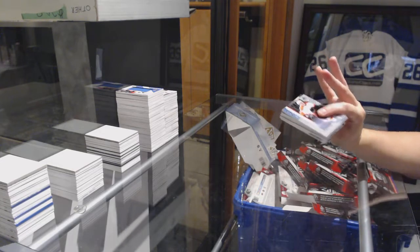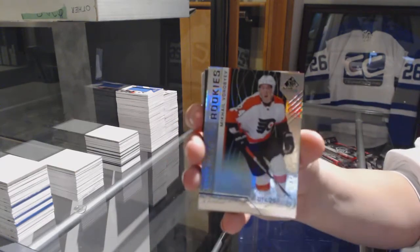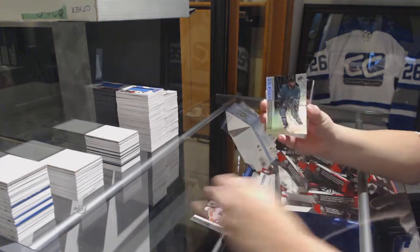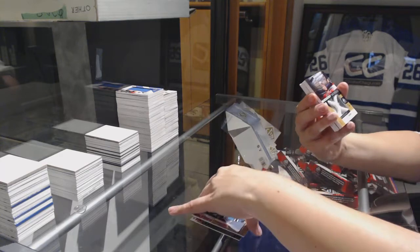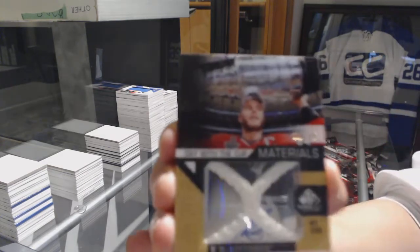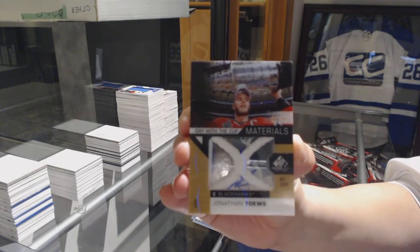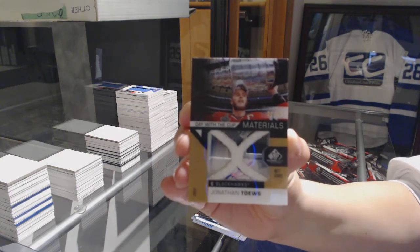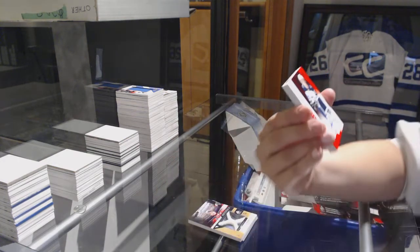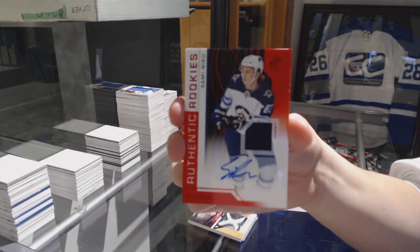Black Pack Mojo, ladies and gents. Number 297 for the Flyers, Mikhail Grabovski. Number 296, Rourke Chartier for the San Jose Sharks. Number 235 Stadium Club Materials for the Chicago Blackhawks, Jonathan Toews. Authentic Rookies Red Jersey Auto, Sami Niku for the Winnipeg Jets.